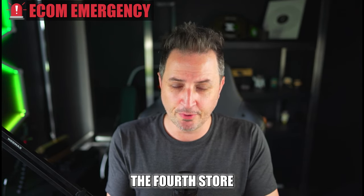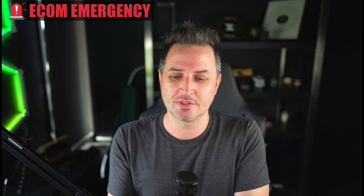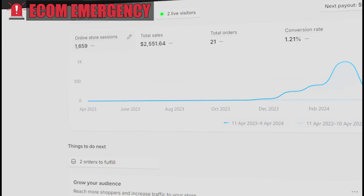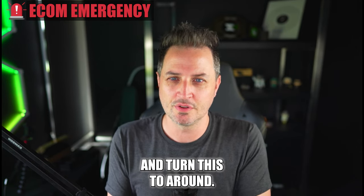Welcome everybody to EcomEmergency episode number four. This is the fourth store that I've actually dissected for you and your viewing pleasure. I hope you're all enjoying these sessions. Today's going to be a challenging one. We're looking at a product that has sold 2,500 units, which is pretty great, but it's a well-saturated niche. I'm going to do everything I can and look at all the analytics to figure out what we can do to turn this store around.